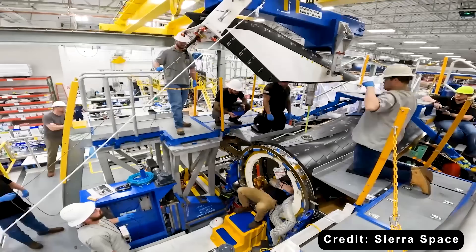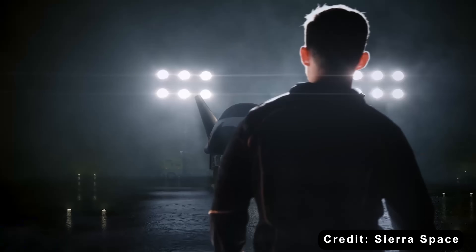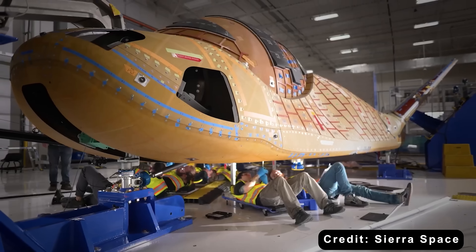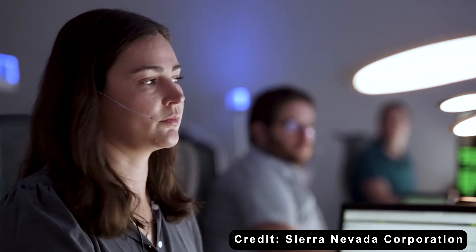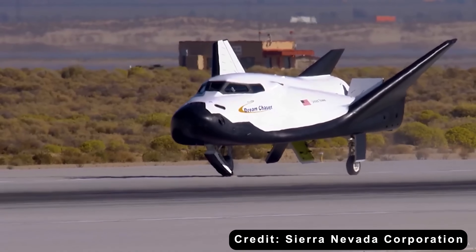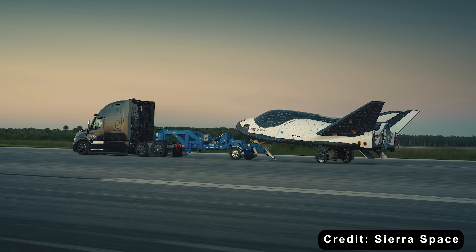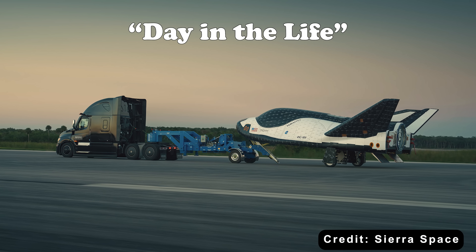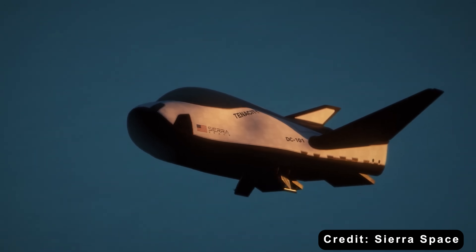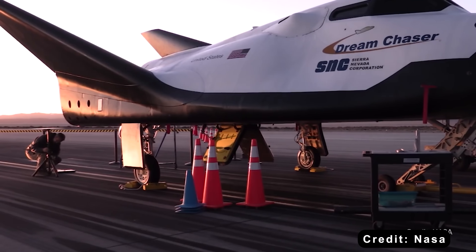At the time of editing, the Dream Chaser team is conducting component-level software tests — foundational checks that isolate and validate each subsystem, making sure every piece performs reliably and matches design specifications before everything is integrated into the full spacecraft. Once component testing wraps up, the program will move on to integrated system testing, which evaluates how all the hardware and software work together as a single cohesive spacecraft. One of the next big milestones for software certification is called Day-in-the-Life testing, scheduled after December, which simulates a complete mission scenario from pre-launch to landing.